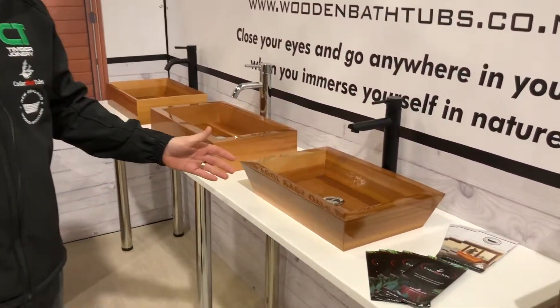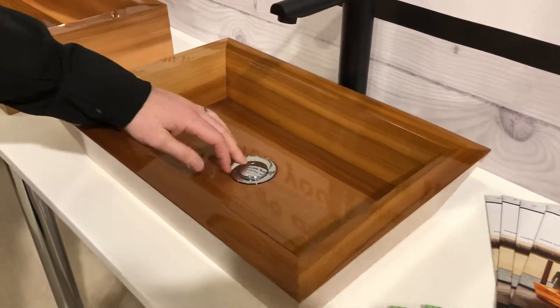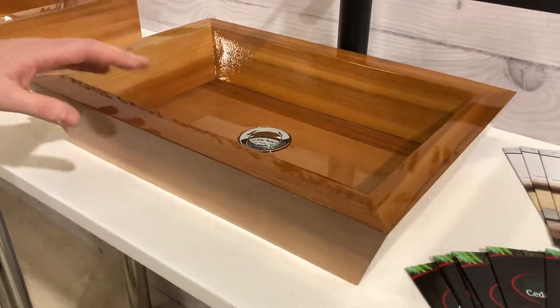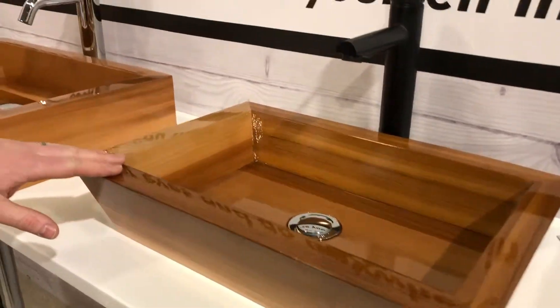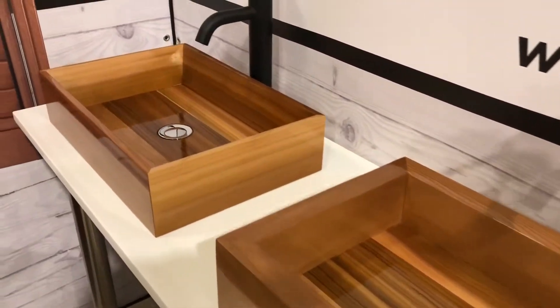We hand make a range of vessel basins here in our Glenfield factory. Everything comes with pop-up waste ready to go, and everything's got high-end clear coat coatings on them. Multiple designs, but also use your imagination — we can make anything.